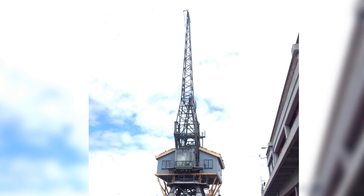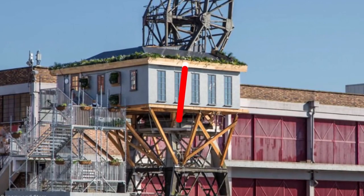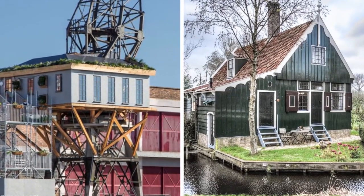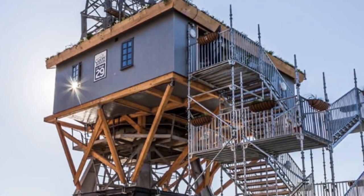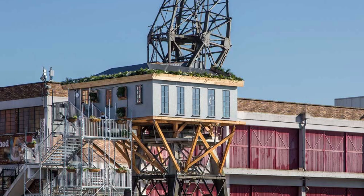Crane 29. From afar, this might look like an ordinary crane, but as you get closer, you'll notice the machine's grass-topped roof and metal balcony — features better suited to a country house than a construction site. This is Crane 29, found in Bristol, England and created by Canopy & Stars, a luxury camping company that usually deals with treehouses and cabins hidden out in the wilderness.